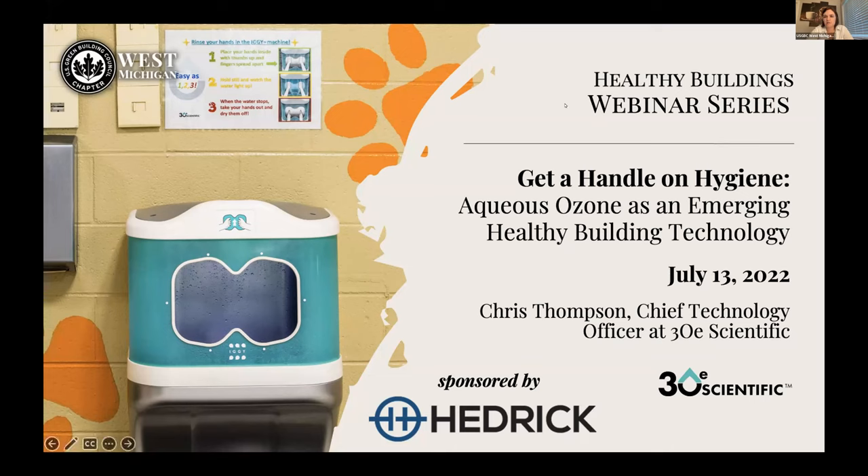My name is Kayla Mussel, I'm the new program manager for the US GBC of West Michigan. We are very excited to have Chris Thompson here with us today — he's the Chief Technology Officer at 3OE Scientific, and he's going to tell us all about the Iggy handwashing station.